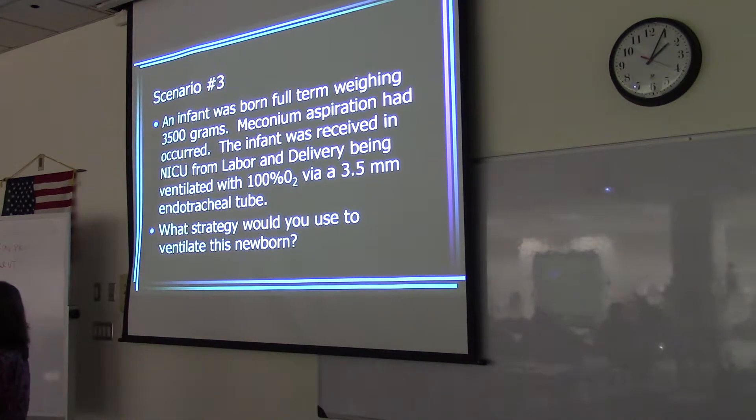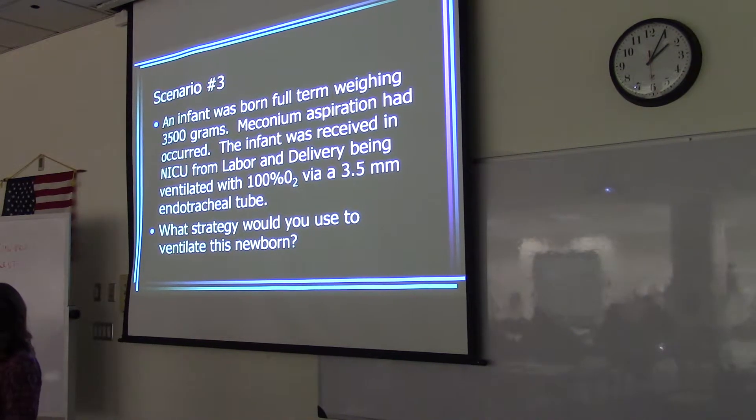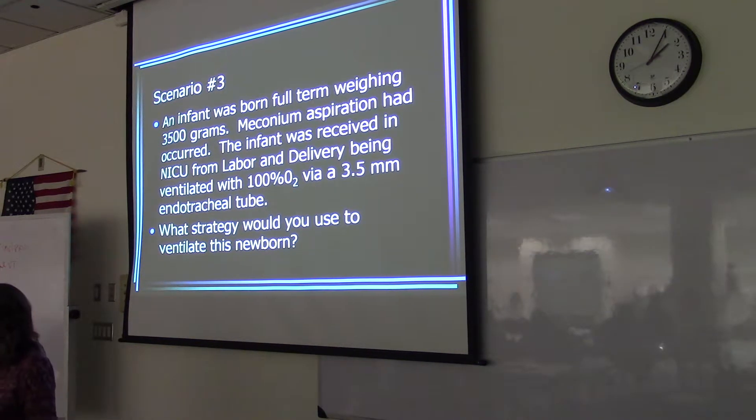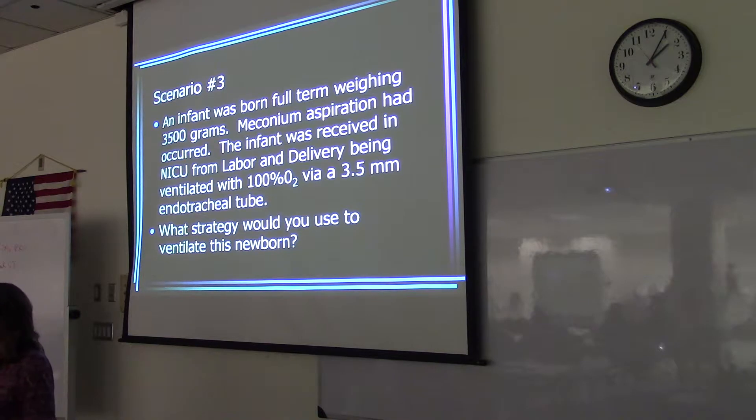Hyperventilating and getting the CO2 down also helps to relax the pulmonary vessels. If we want to keep oxygenation high, are we concerned about those blood vessels growing in the eyes? No — if it's full term. Full term, we're not worried about the amount of oxygen in the blood. We just know that if we keep the oxygen level high, we're going to keep the pulmonary vessels dilated, and it's not going to hurt the eyes.